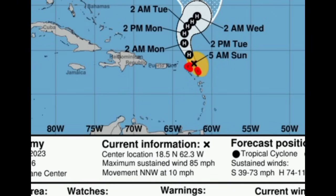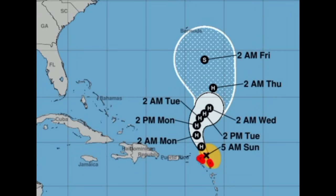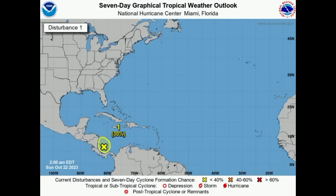There is some uncertainty with where the system tracks afterwards — models are kind of all over the place with it. It is expected to weaken because wind shear is likely to increase out there. But if you're in Bermuda, you definitely want to keep watch for this system. That is the latest on Tammy.